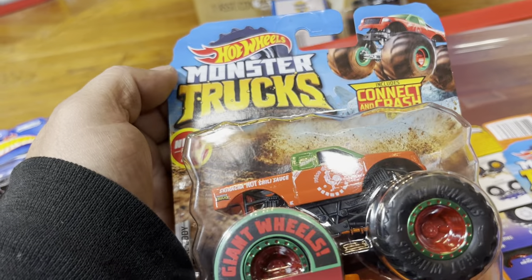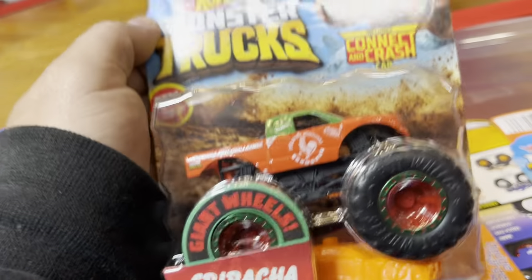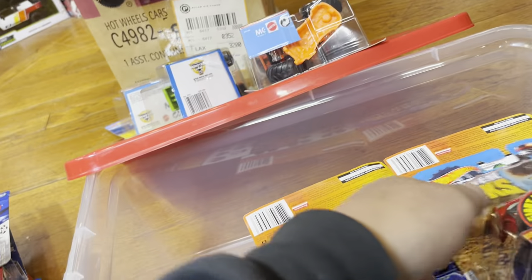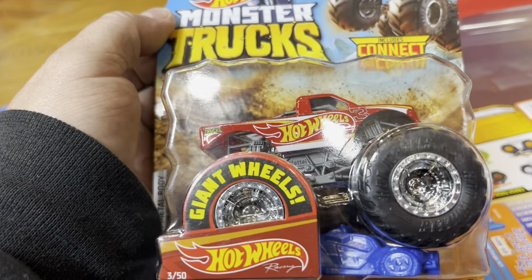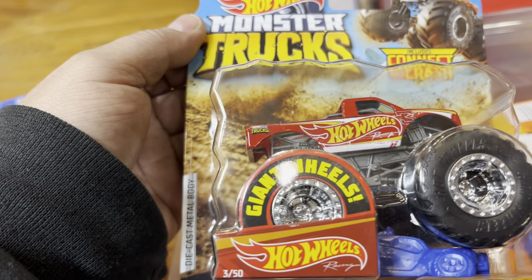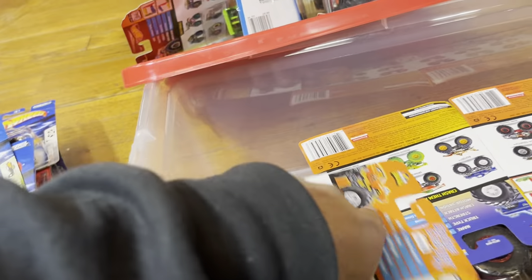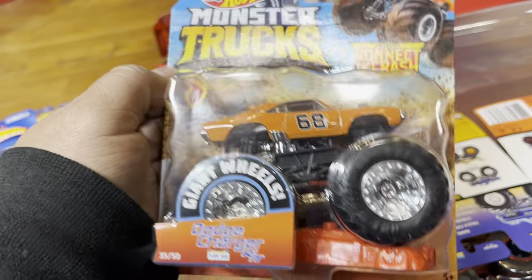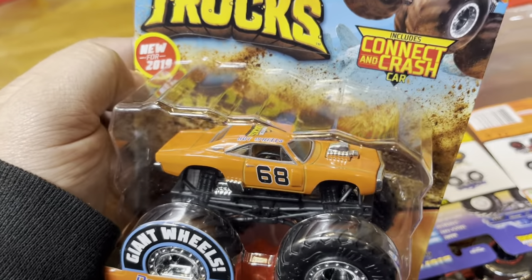And the new for 2019 Sriracha truck — sriracha is good, I use it all the time when I go to Panda Express! And another one — cool, with giant wheels. And look at this — new for 2019 Dodge Charger RT in a nice orange color.